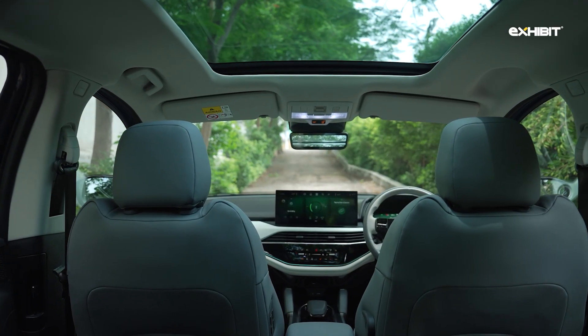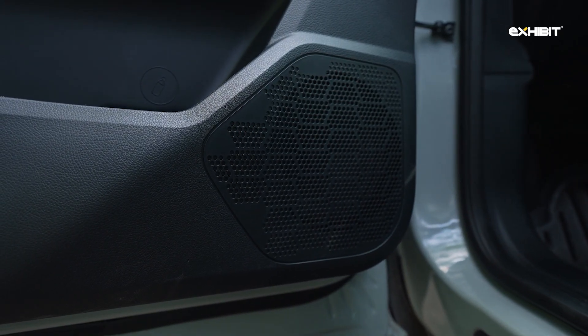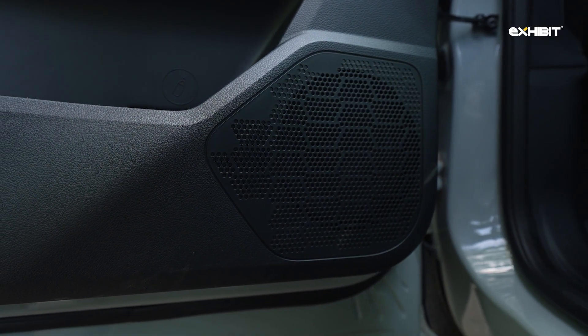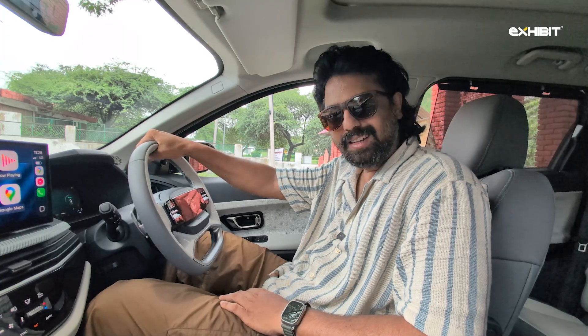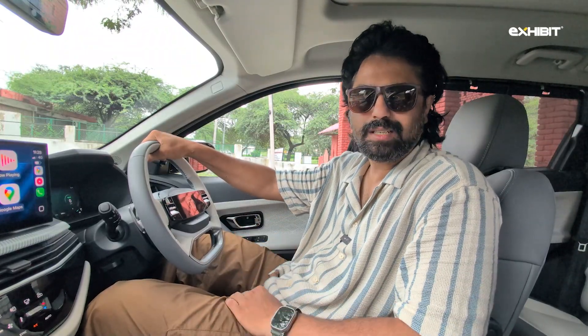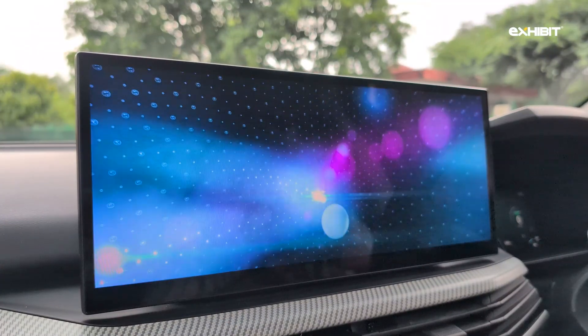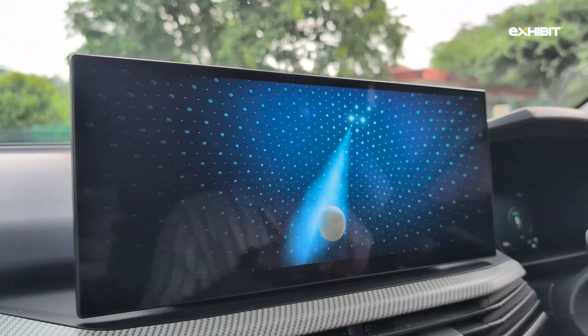The car comes equipped with a 10-speaker JBL Black system by Harman, featuring four 6.5-inch full-range speakers, four tweeters, a mid-range speaker on the dashboard, and a subwoofer in the boot. It also comes with Dolby Atmos support, making it the first Indian EV to boast this feature. The surround sound experience really takes the car's entertainment capabilities to the next level.